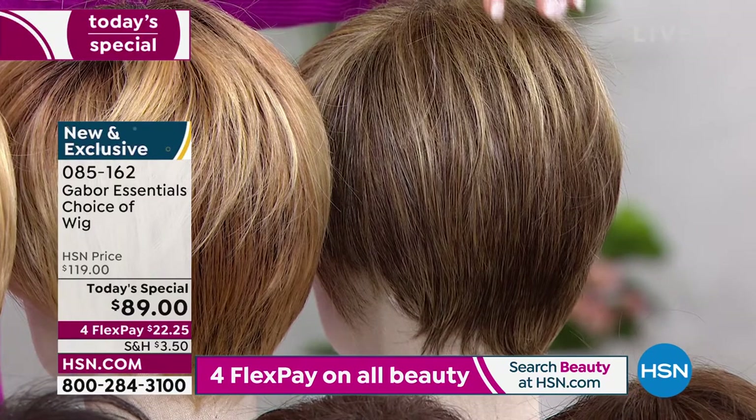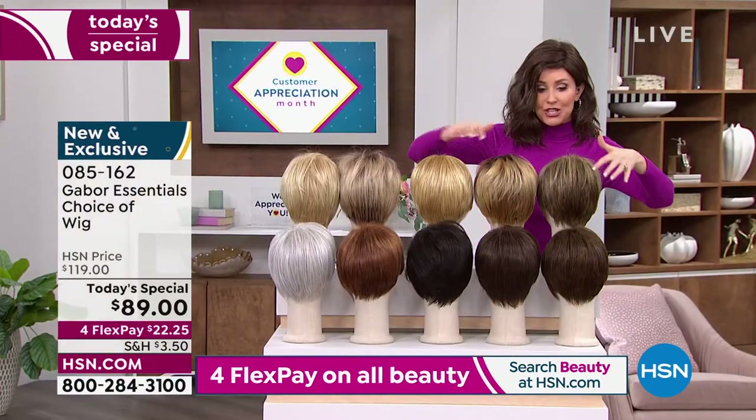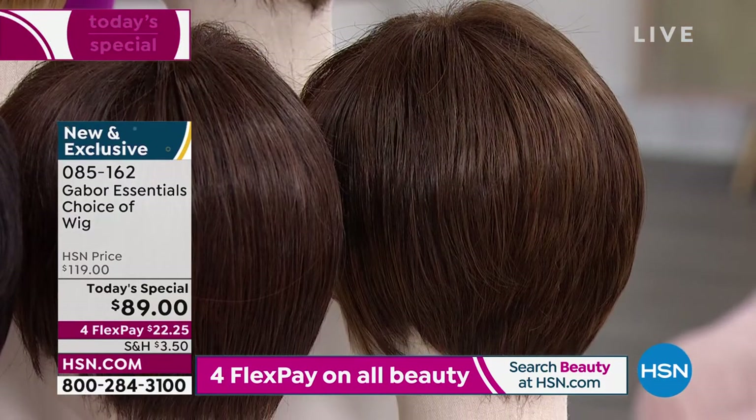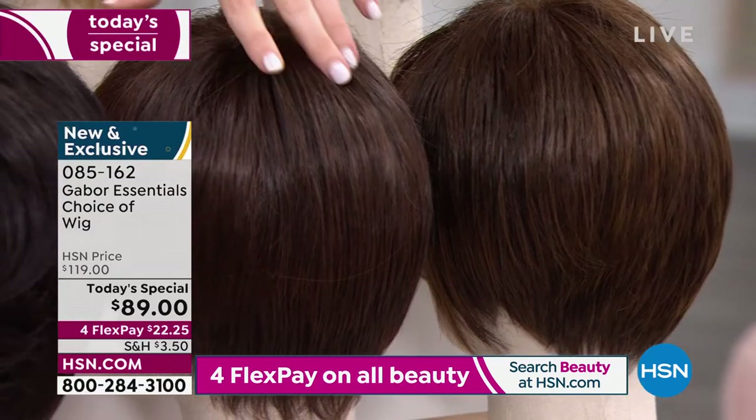Here's the brown blonde — a gorgeous little blend of light brown and some light blondes, with richer shades in the front. This is your light brown. We're going to have three shades of brown in this style: light brown, medium brown, and dark brown.